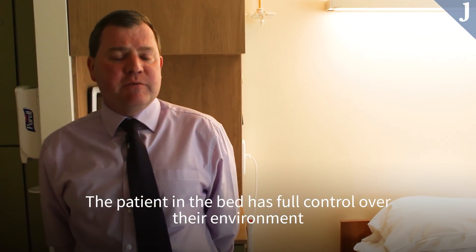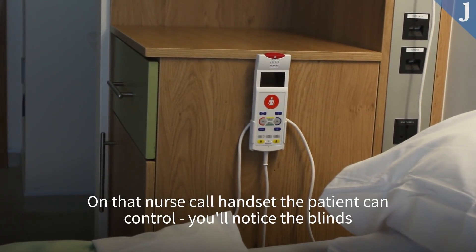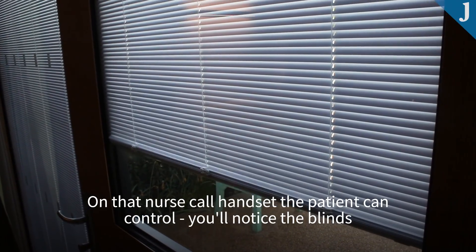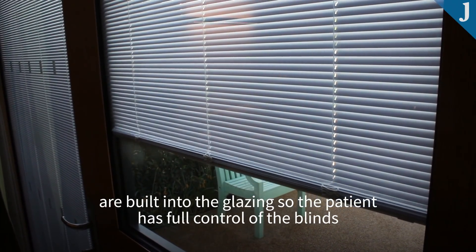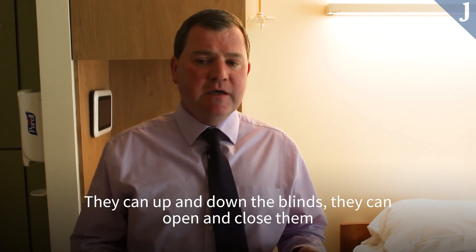The patient in the bed has full control over their environment from the nurse call handset on the wall. From that handset, the patient can control the blinds, which are built into the glazing — up or down — as well as full control of the TV, the radio, and the lighting in the room.